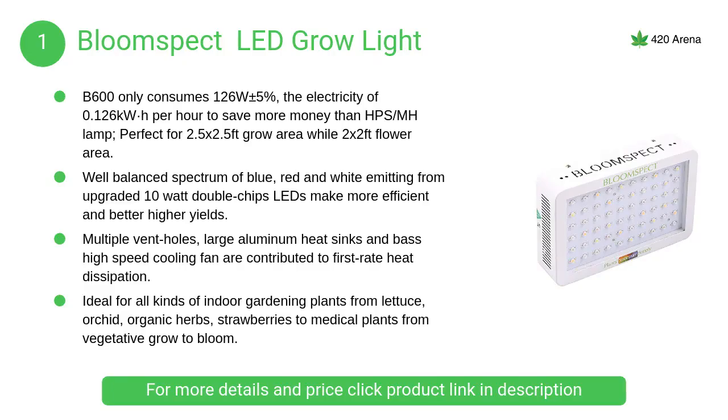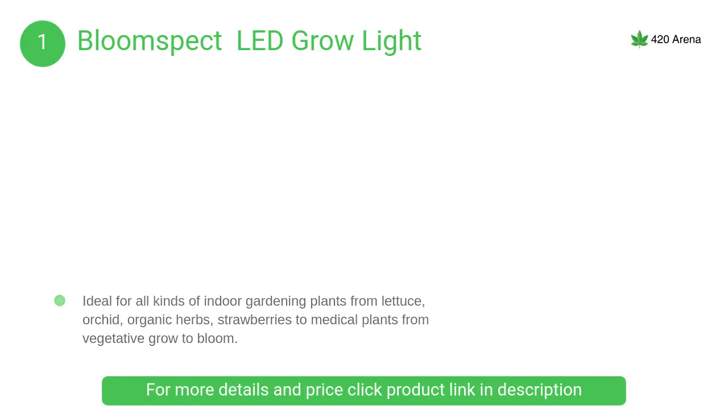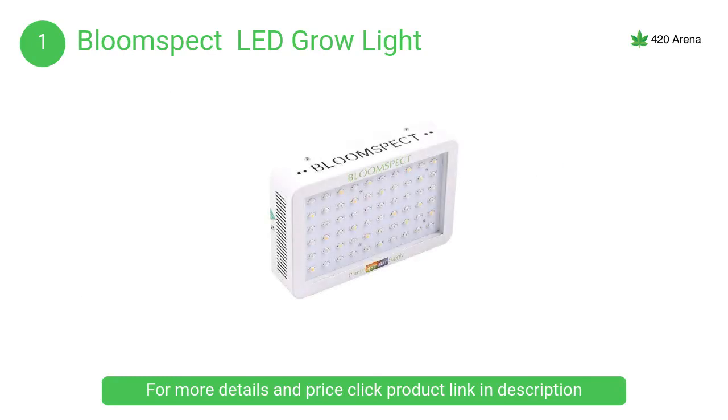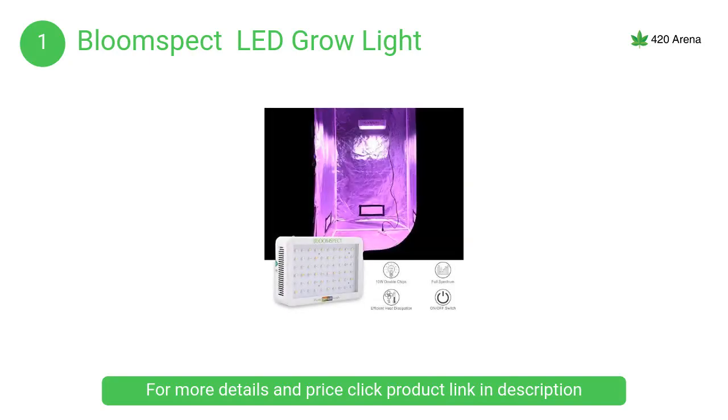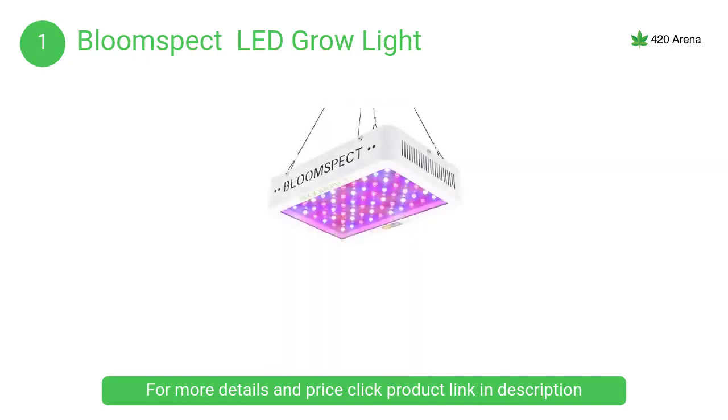At number 1, the Bloom Spec LED grow light. Suitable for all stages of plant growth, flowering, and fruiting, it provides your plants with the optimal amount of blue, red, and white light at each stage of their growth cycle, while producing bigger flowers and developing the natural appearance of your harvest.